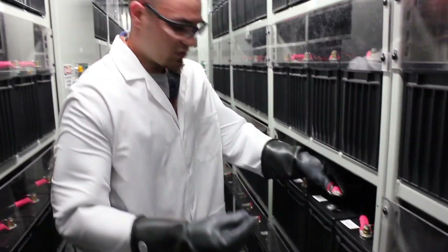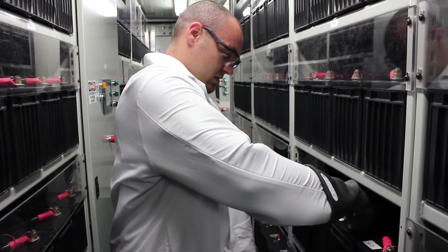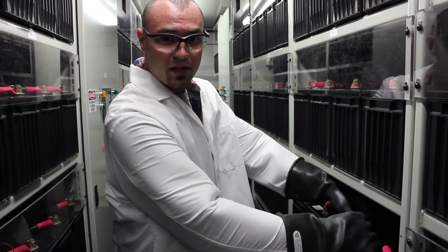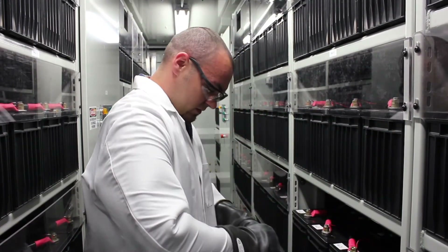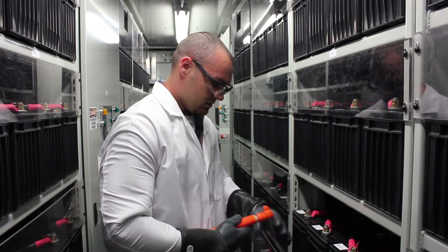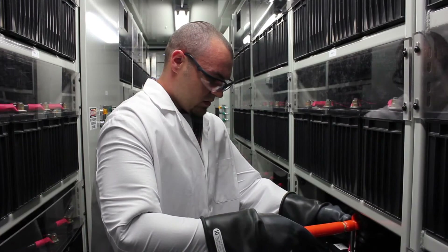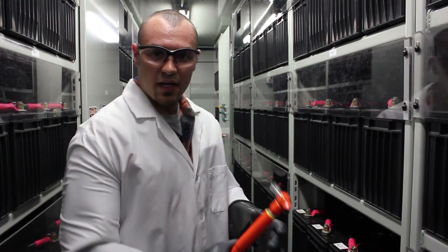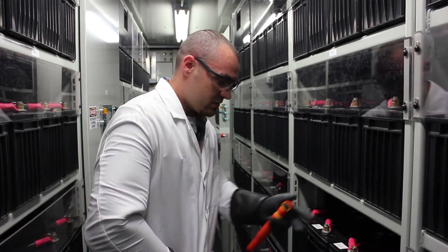Now to do the opposite, we will hook the leads back up in their respective terminals for both the inner battery connections and for the battery management system. We do use a torque wrench to tighten down the connections, just to make sure that they are tightened properly — not too tight and not too loose.